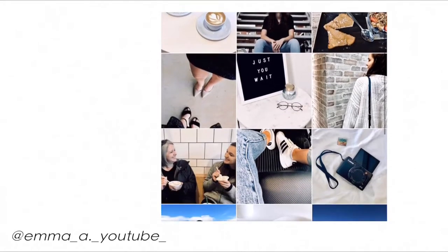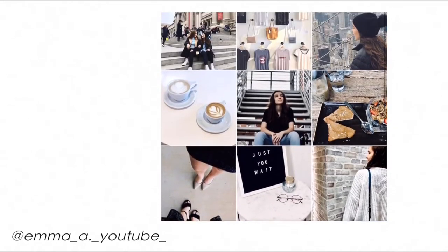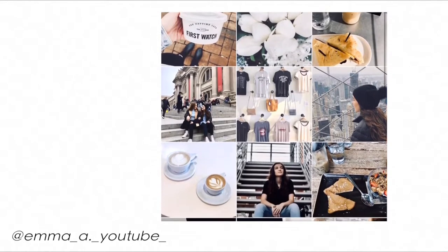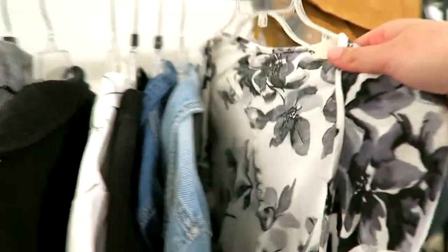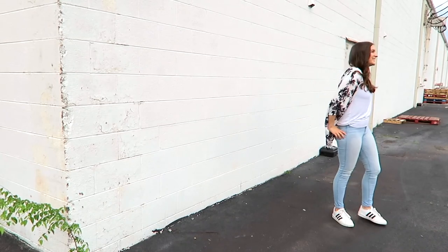For taking an Instagram picture that's going to fit perfectly into my theme, the first thing I did was go and look at my current Instagram feed, just to look at what the colors were and what kind of themes I had going. When it came to picking the outfit I was going to wear for the photo, I referred back to my current theme colors, which included black, white, and blue.